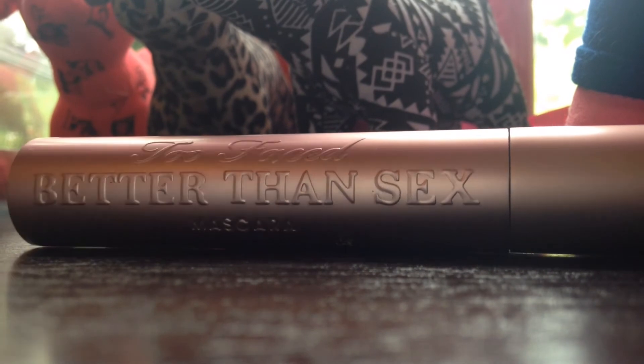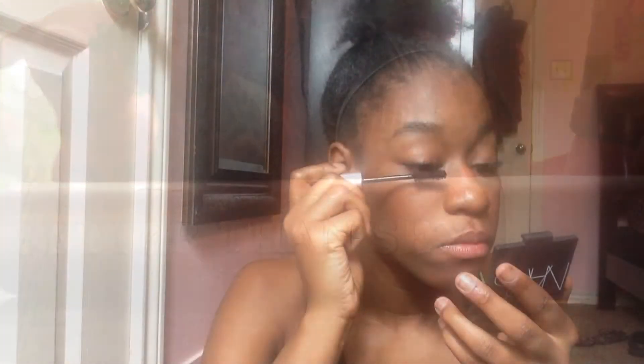Then I'm taking my favorite mascara, the Too Faced Better Than Sex, and applying that all over my eyelashes — not too much but not too little. The last thing I'm going to take is an EOS lip balm, the pink one, and I'll apply that all over my lips. So that is basically it for this look.